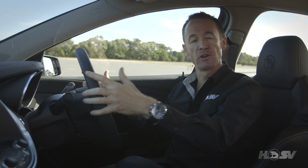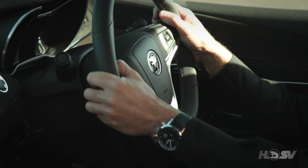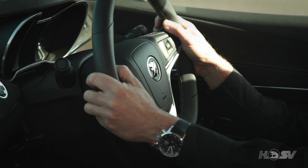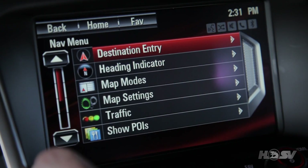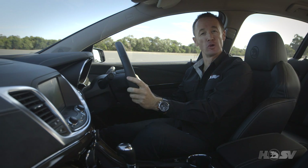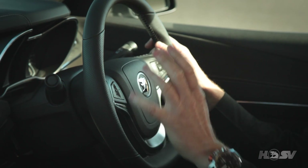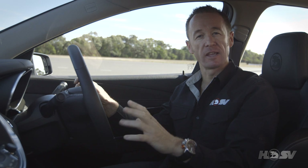Electric power steering is now a part of every Gen F model. Featuring two modes, it now provides the driver with a more responsive feel. Sat-nav is standard, along with automatic park assist, which takes the guesswork out of reversing into a tight spot. The vehicle automatically detects the best route and steers the vehicle into it, while the driver continues to control the brake and the throttle.